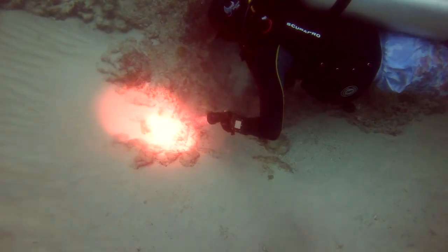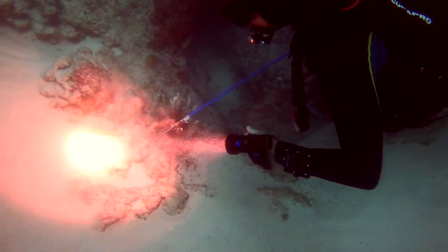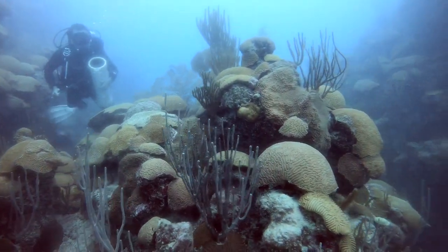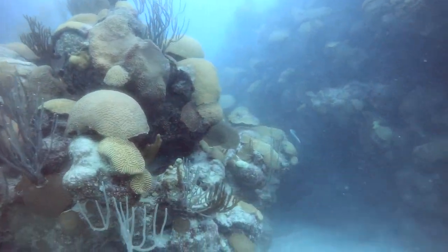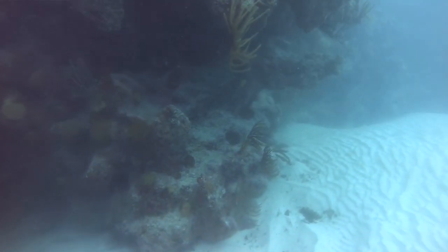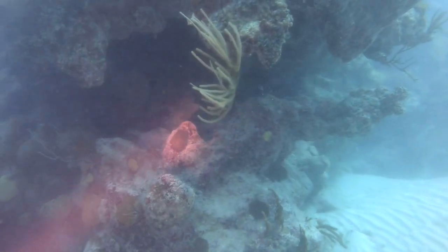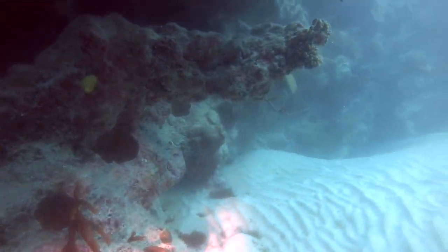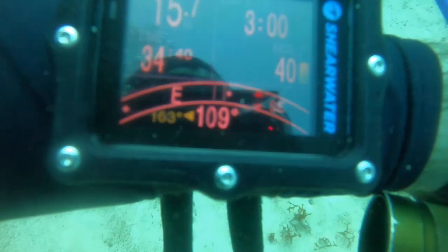Once we got the lionfish, we moved it into the zookeeper that Rafa is carrying. You have to be very careful — they're venomous, not poisonous, so the spines are what can inject the venom into you. We moved it into the zookeeper and continued our dive, exploring and seeing if we'd find any more lionfish to remove, but more to see how the reef was looking overall.